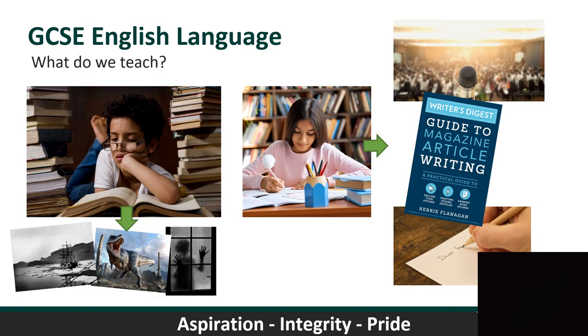Hi, I'm Mr Allen, Head of English. I'm going to talk you through what we do in GCSE English and GCSE English Literature. These elements are compulsory — not optional — but I wanted to explain exactly what the course looks and feels like. GCSE English Language has two major disciplines: reading on the left and writing on the right.